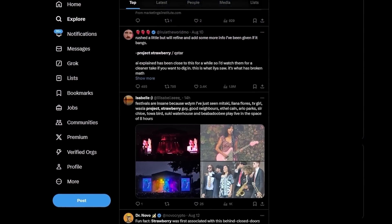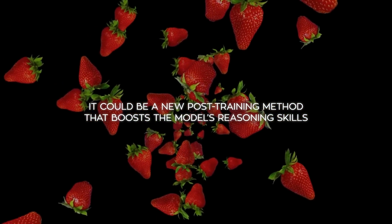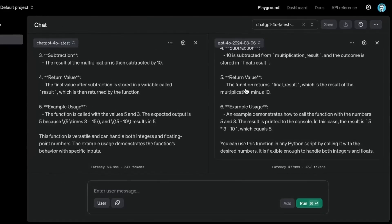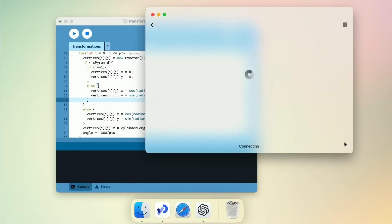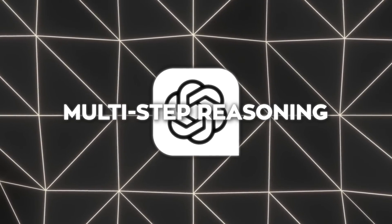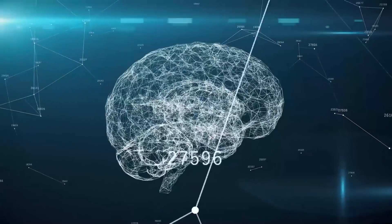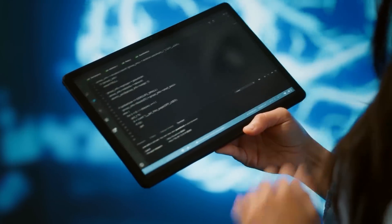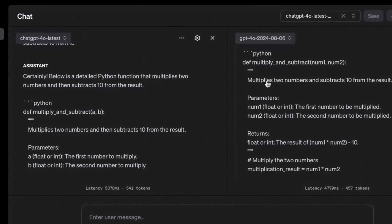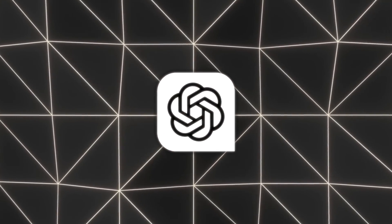Now, talking about strawberry, let's talk about something that's been generating a lot of hype: Project Strawberry. The idea behind Project Strawberry is that it could be a new post-training method that boosts the model's reasoning skills. Some people are even saying that the improvements we're seeing in ChatGPT might be the first signs of this mysterious project in action. One of the coolest things about the new ChatGPT-4O Latest model is how it handles multi-step reasoning — the AI isn't just jumping to conclusions; it's thinking things through step by step before giving you an answer. That leads to more accurate and thoughtful responses.